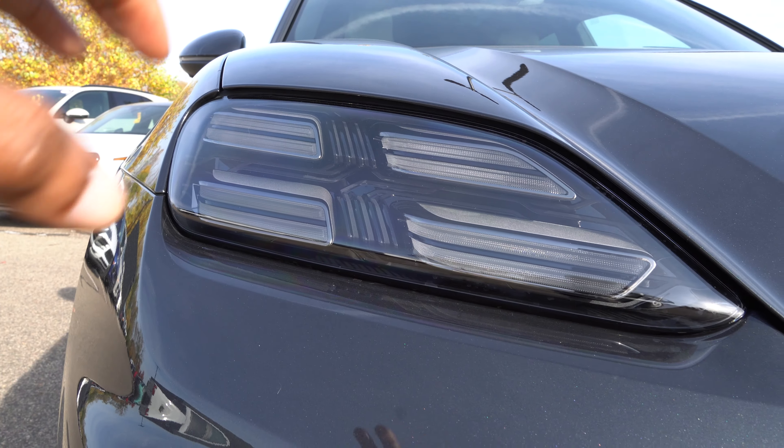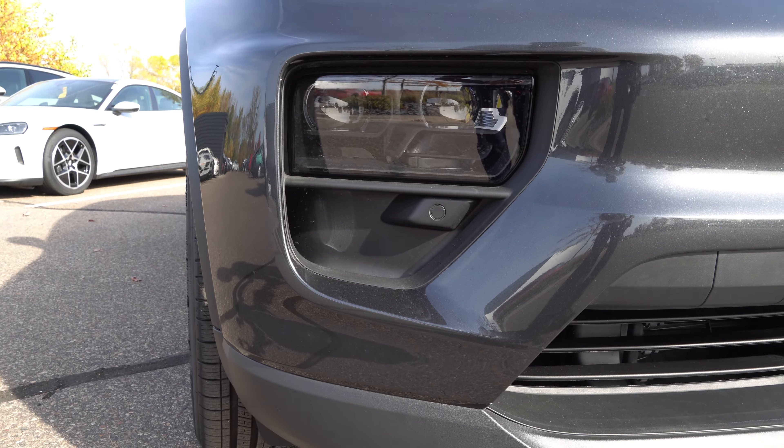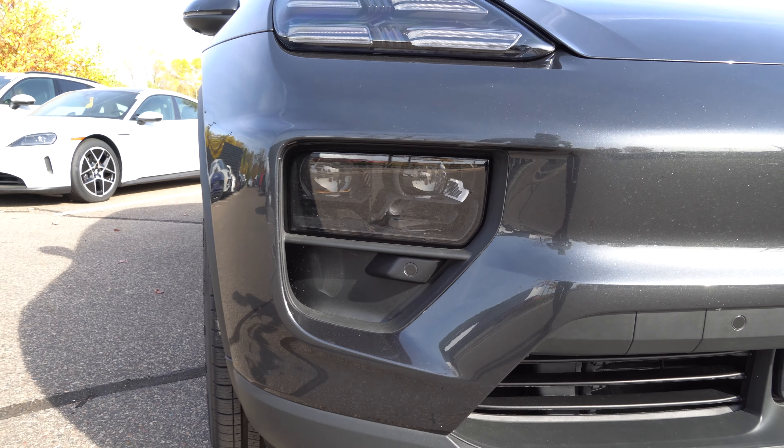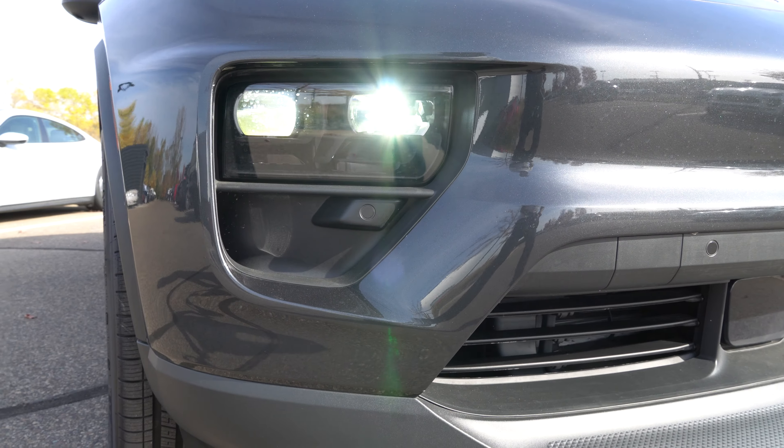Hi you guys, this is Ryland Max. Welcome back to my channel. Today I got something for you — the 2024 Porsche Macan 4 Electric. This one is even bigger and bolder than the previous model, it looks incredibly gorgeous, and it is full electric. So let's do a deep dive into it and check it out.